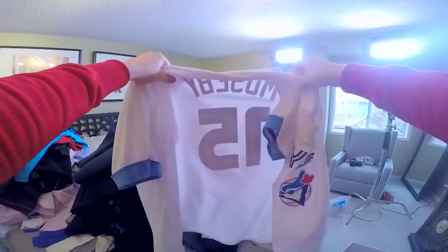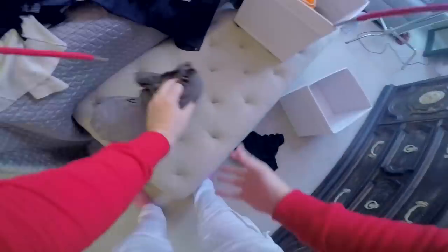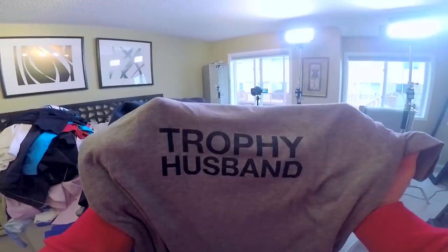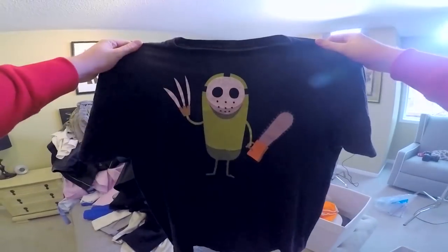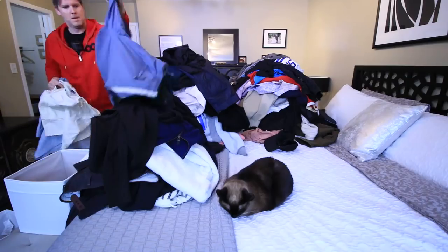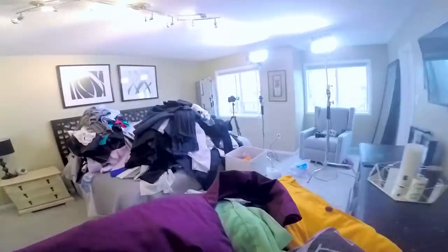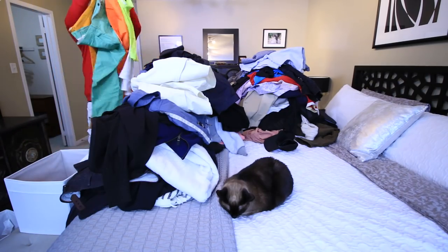I'm definitely keeping the Blue Jays jersey. I'm also going to hang on to this t-shirt and this t-shirt, but it's probably time to part with the Dumb Ways to Die shirt. Next we'll tackle the drawers — all of this clothing has sat here for about 18 months, so it's pretty easy to part with most of it.